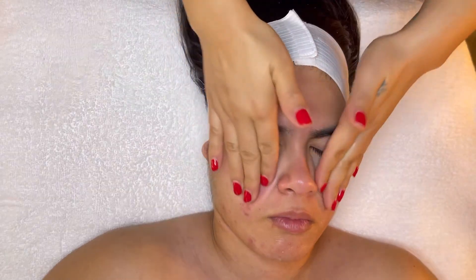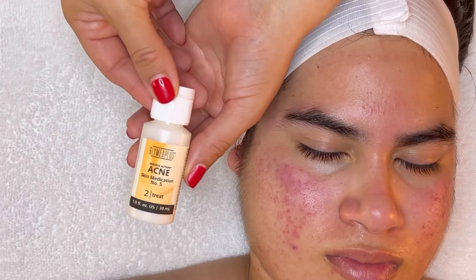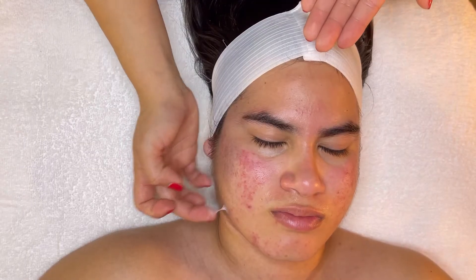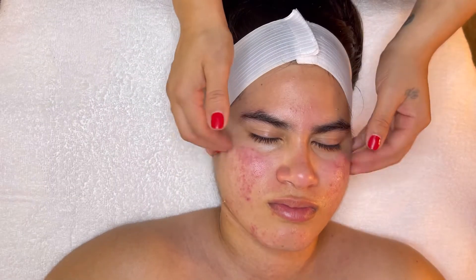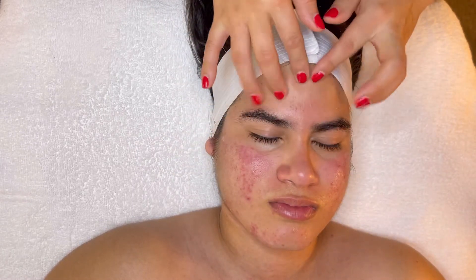Now I'm going back in with hydrogel to help soothe and hydrate the skin. I'm going to be going in with Skin Medication Number 5, which contains benzoyl peroxide. This is a great spot treatment to help reduce inflammation and bacteria on the skin.